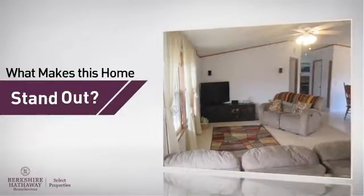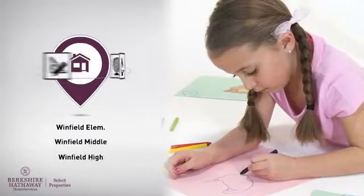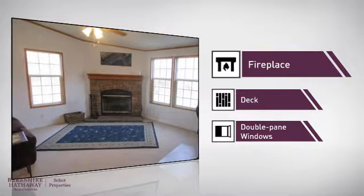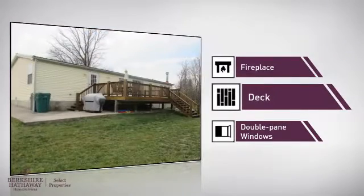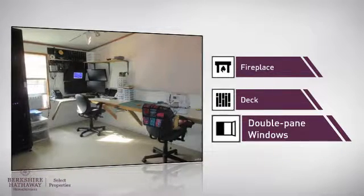But let's talk about what really makes this home stand out. Parents will be happy to know that it's located near several schools. This home also features some other great amenities, like a fireplace for keeping you warm and cozy on cold winter nights, a deck — which is a great addition whether you love eating outdoors or simply catching some rays — and double pane windows for better insulation and a more energy efficient home.